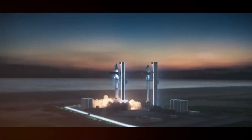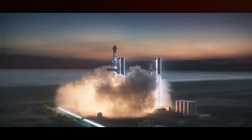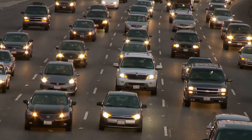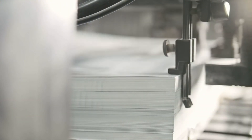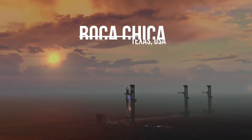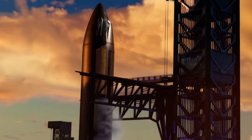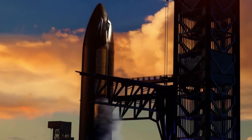At the heart of every revolution in human history lies a breakthrough that changes everything. The wheel transformed transportation. The printing press revolutionized knowledge. The Internet connected our world. And now, in the salt-swept plains of Boca Chica, Texas, SpaceX is building something that could revolutionize humanity's future in space: Starship.